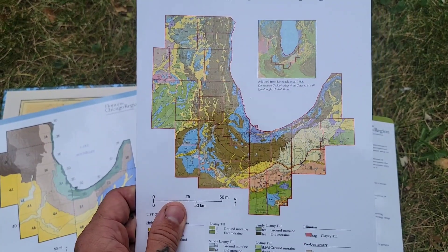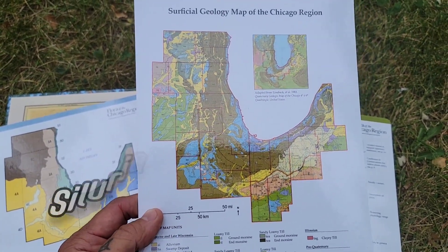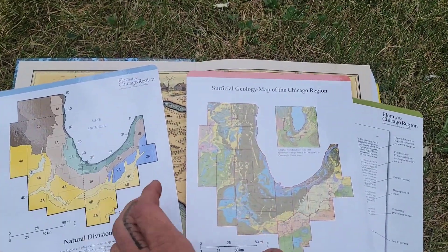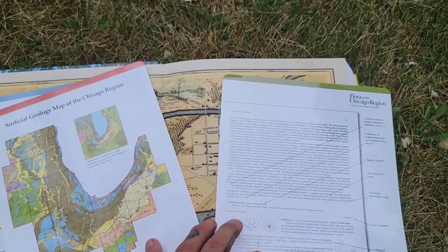There's surficial geology — what's exposed on the surface of Chicago — everything from the Kankakee sands to the Silurian limestone to the clay and silt. Close to the lake you've got more sand; outward you've got more clay. A lot of good stuff.